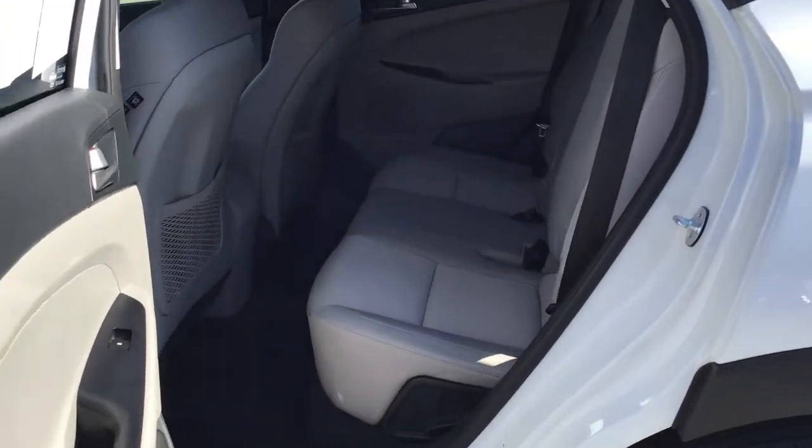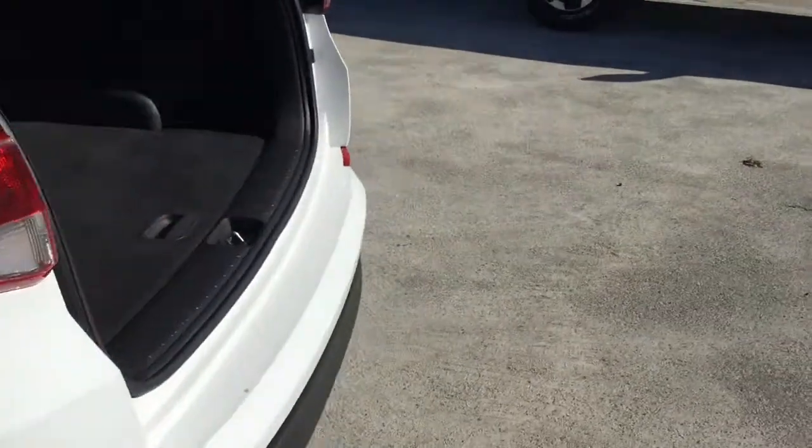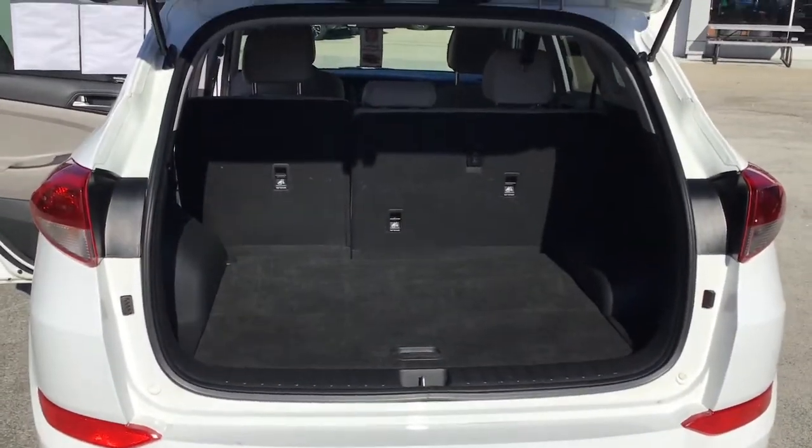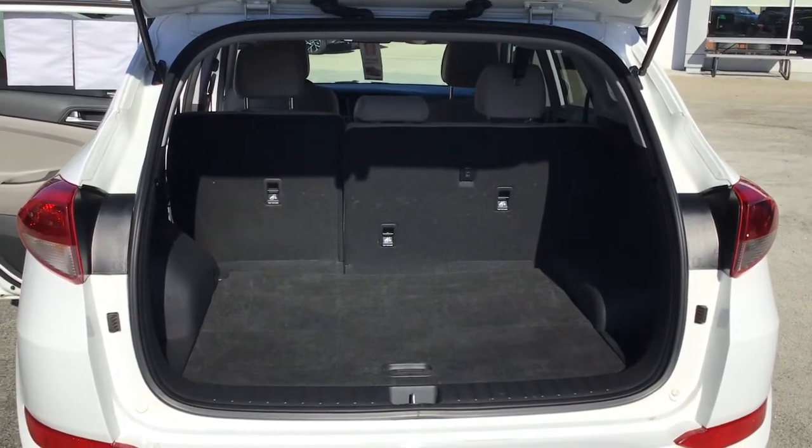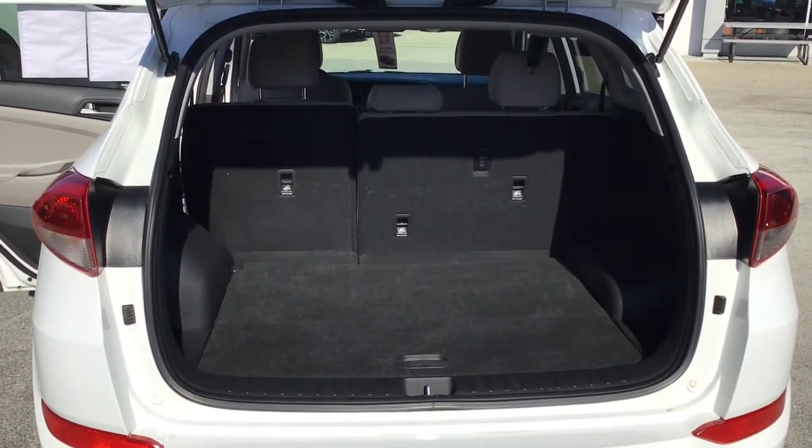Plenty of room in the back seat, and then of course loads of trunk room. Thank you so much, Elaine, for your interest in our 2018 Hyundai Tucson and we look forward to hearing from you.